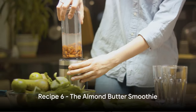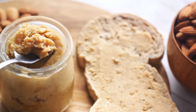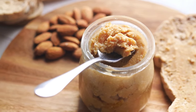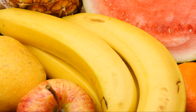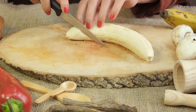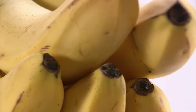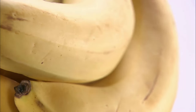Next, we have a refreshing protein-packed drink — the Almond Butter Smoothie. This simple yet highly nutritious recipe starts with almond butter, a fantastic source of protein and healthy fats. It's a great way to fuel your body and keep your energy levels high throughout the day. Now let's get blending. First, we'll need two ripe bananas — not just sweet and tasty, but also packed with potassium that helps to control heart rate and blood pressure.